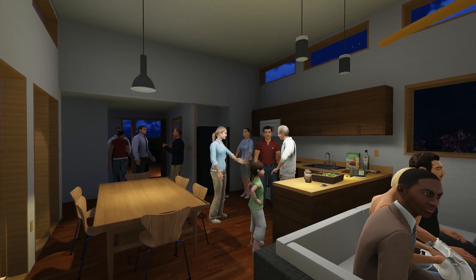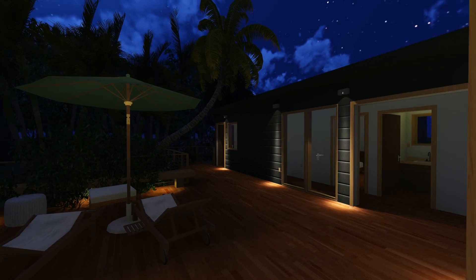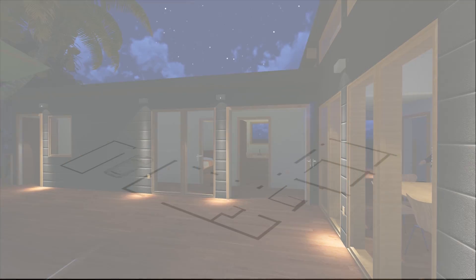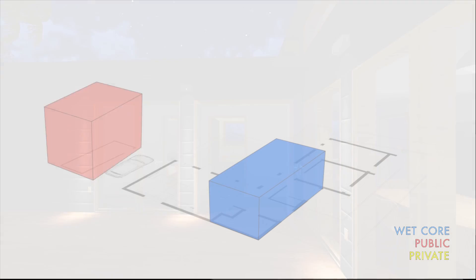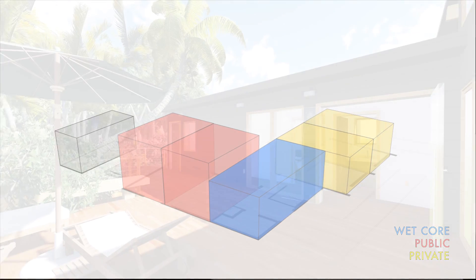The house makes use of a modular design to maximize opportunities for customization. The house is composed of five large modules, one of which is designated as a wet core. This helps to ensure maximum energy efficiency, ease of transport, and ease of on-site construction.